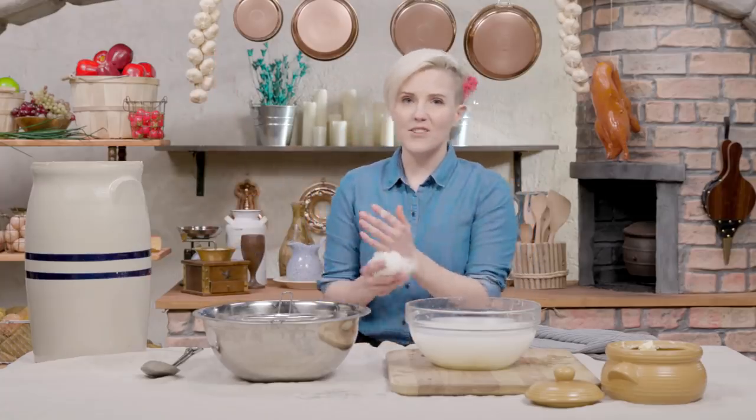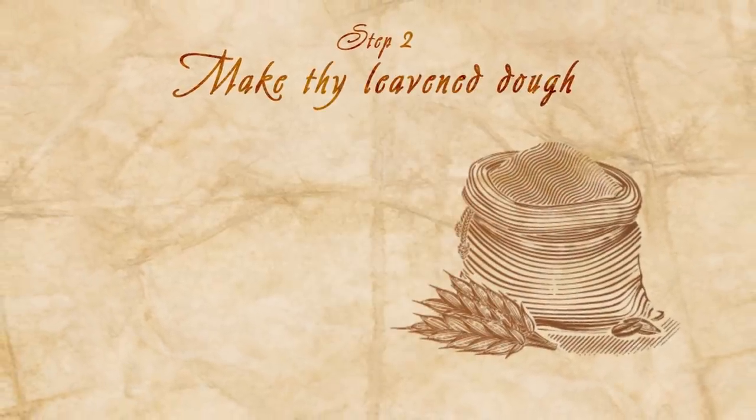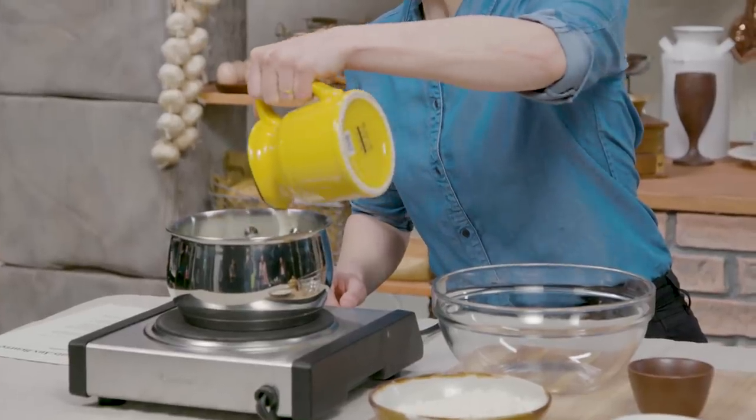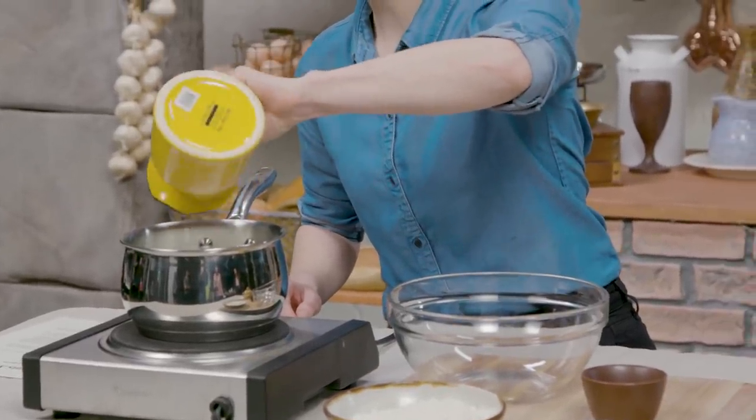Now that we're done with our butter, time to start making our dough. To make our dough, we actually have to make two doughs. The first being a leavened dough. To make a leavened bread, you need yeast. They didn't even put it in the ingredients list. Once our milk gets to about body temperature, we'll be adding our yeast and our sugar.